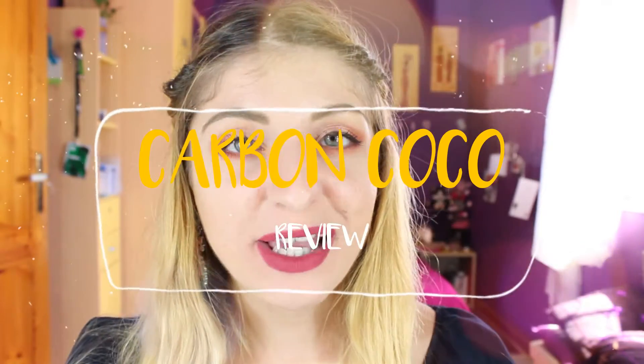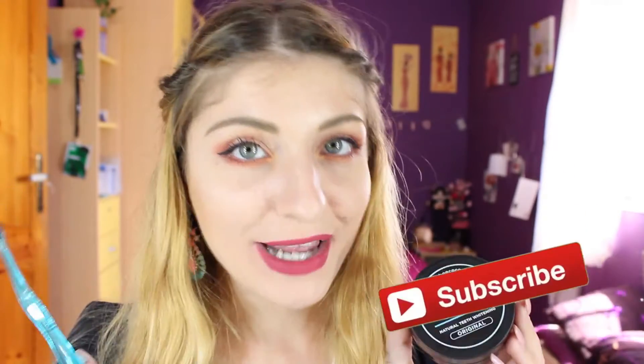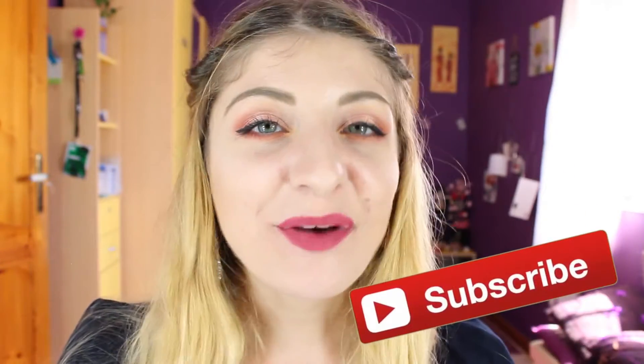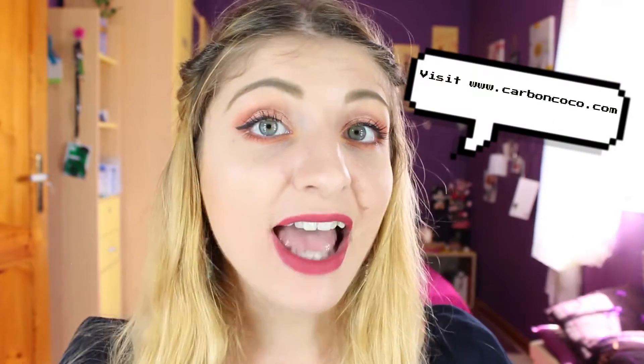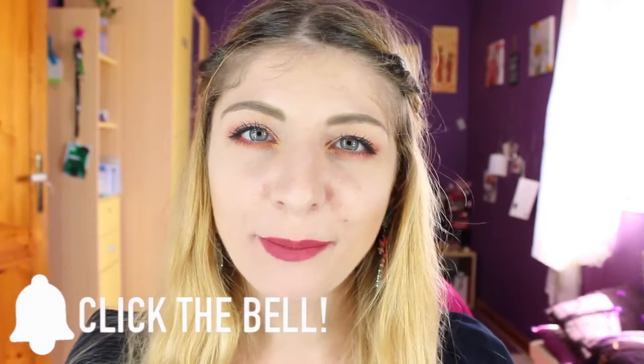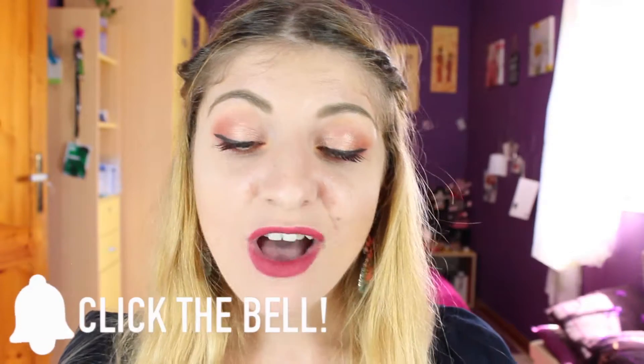Hi everyone, it's Kezi over here from Kezi's Corner and welcome to my channel. Today's video is going to be all about the Carbon Cocoa Natural Teeth Whitening product. Carbon Cocoa approached me and asked me if I would like to do a review for you guys, and I was a bit hesitant because my teeth — I'm very sensitive and self-conscious about them because of them not being straight. So I had a little talk before I agreed.